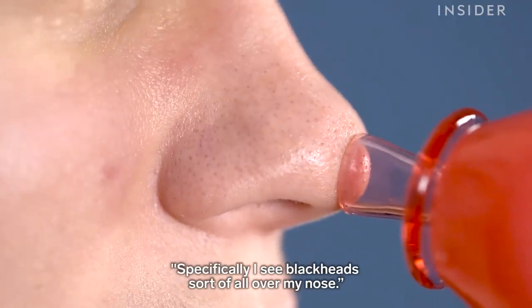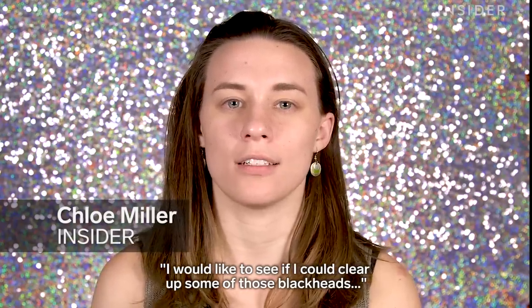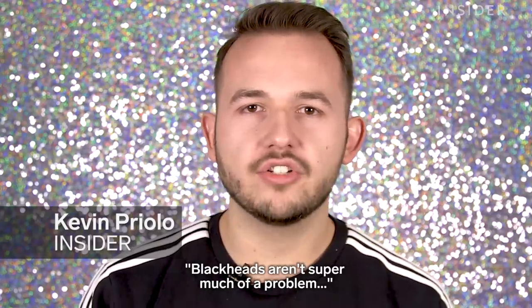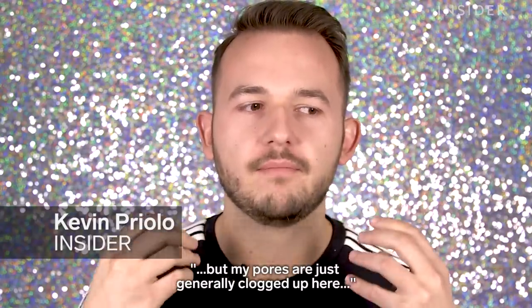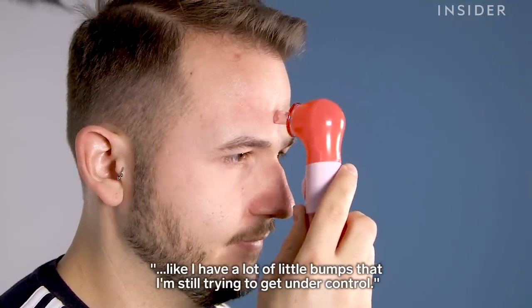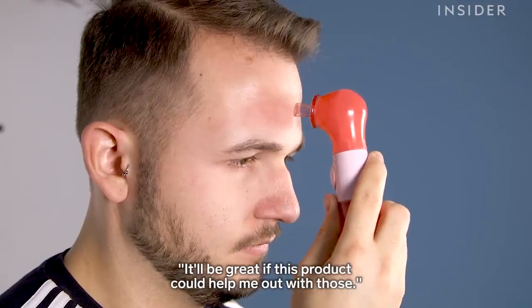Specifically, I see blackheads sort of all over my nose. I would like to see if I can clear up some of those blackheads in a different way. Blackheads aren't super much of a problem, but my pores are just generally clogged up here. I have a lot of little bumps that I'm still trying to get under control. It would be great if this product could help me out with those.